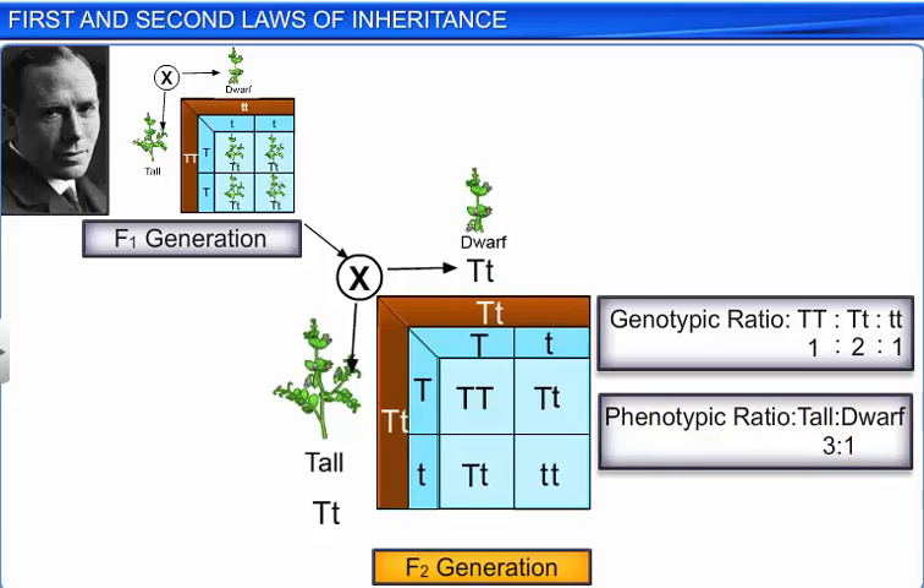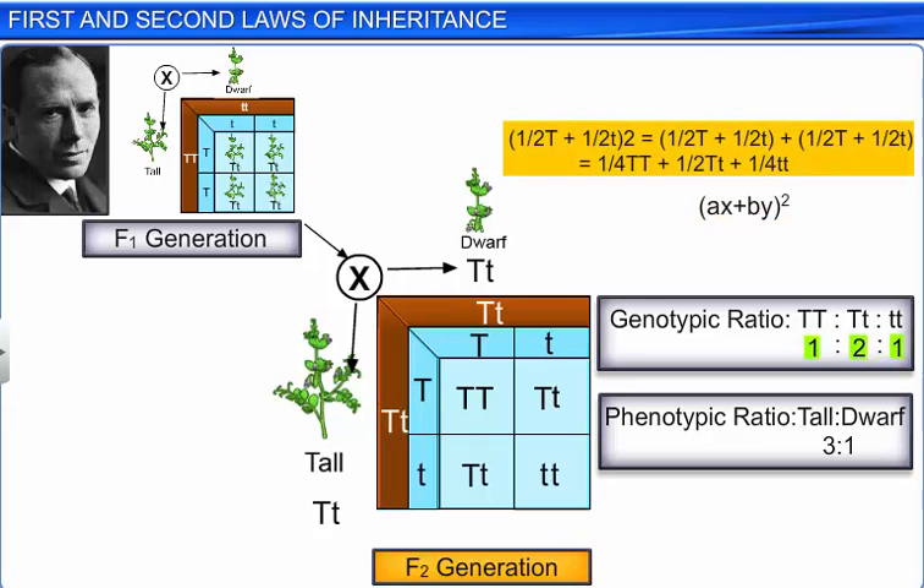The ratio 1:2:1, or 1/4 TT : 1/2 Tt : 1/4 tt, is condensable to a binomial expression of the form (aX + bY)². The expression has the gametes bearing the genes T or t in equal frequency of 1/2. This expression can be expanded as shown, and thus we can calculate genotypic ratios using mathematical probability.